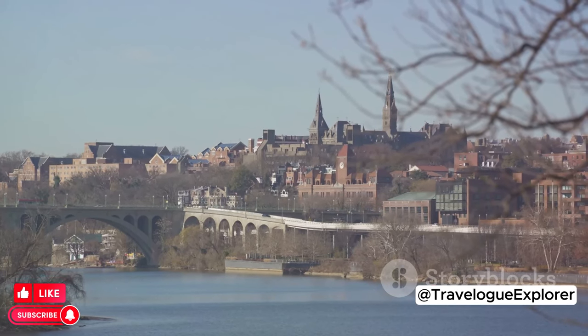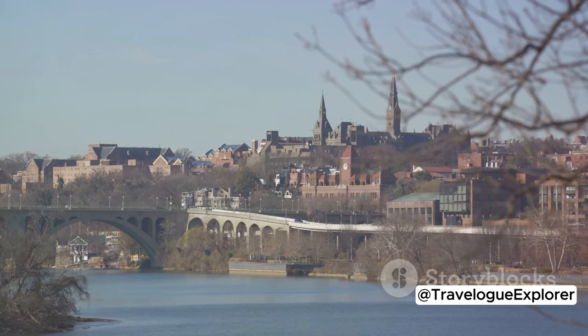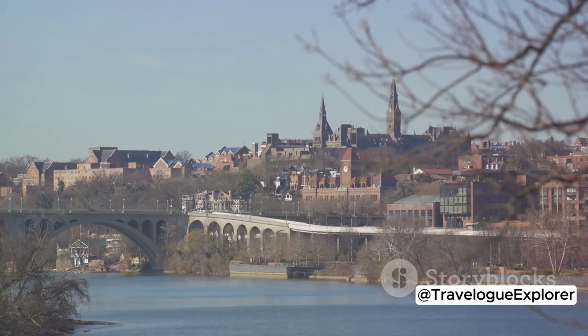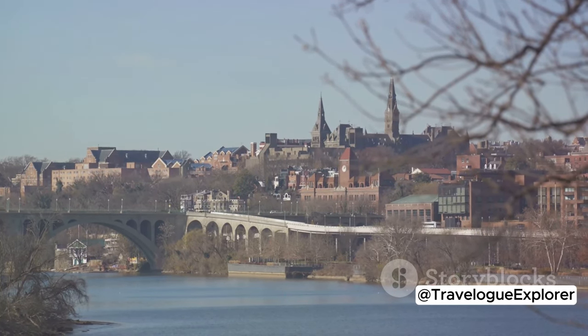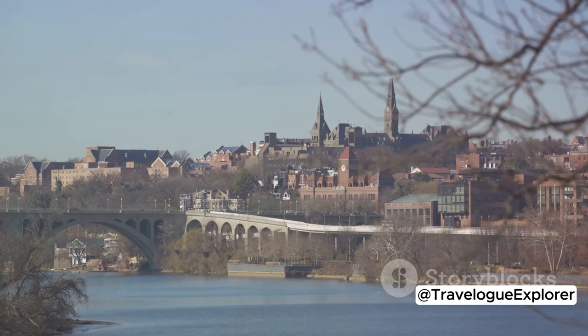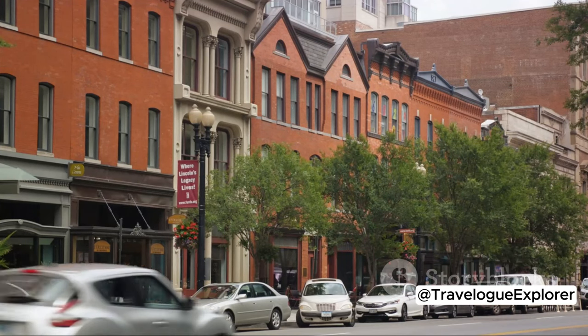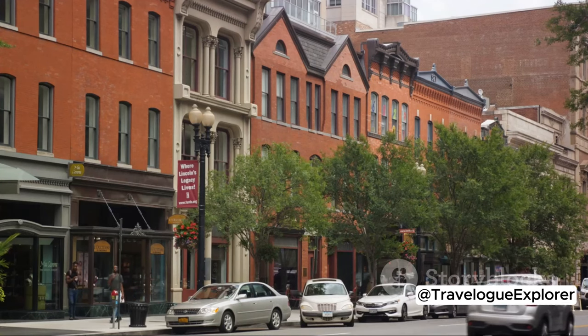Then there's Georgetown, a charming and historic area that's a favorite among both locals and tourists. Think cobblestone streets, designer boutiques, and stunning waterfront views. Here you'll find a mix of history and modernity, with historic homes and university buildings alongside trendy shops and eateries.